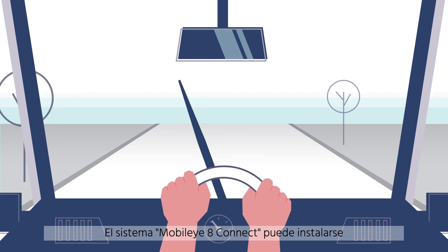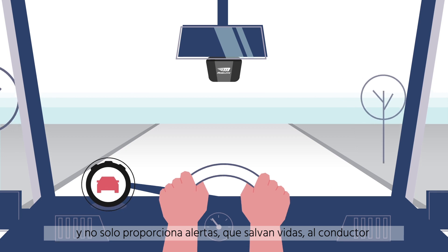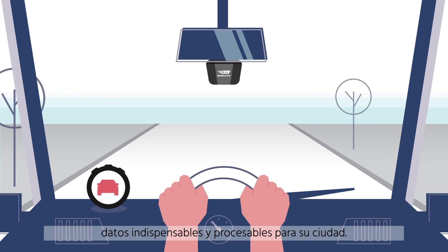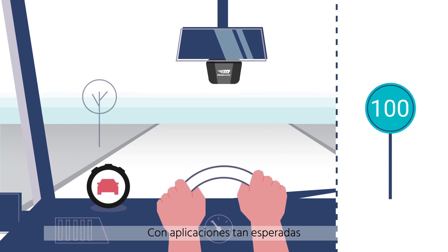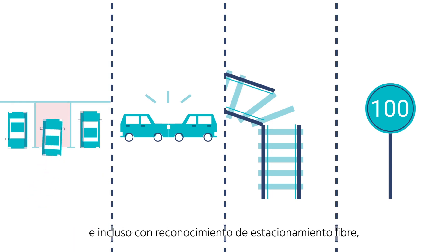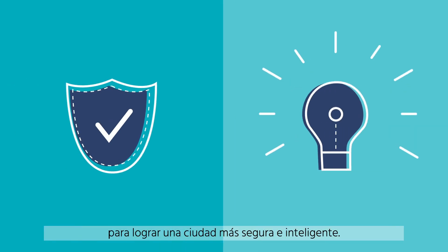The Mobile i8 Connect can be mounted on the windshield of any vehicle on the road. Not only does it provide life-saving warnings to the driver, it also silently observes and collects critical and actionable data for your city — with applications like traffic light and sign identification, infrastructure deficiency and accident hotspot detection, and even free parking space recognition. Mobile i8 Connect can be a key element in making your city safer and smarter.